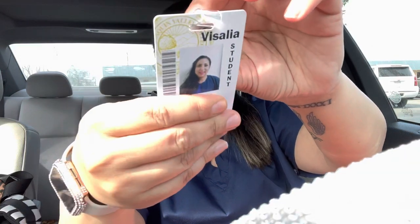Hey guys, welcome back to my channel, aka Dress Sugar 21. Today we did get our badges — they look like this. I am on break right now, an hour break until I go back to class.